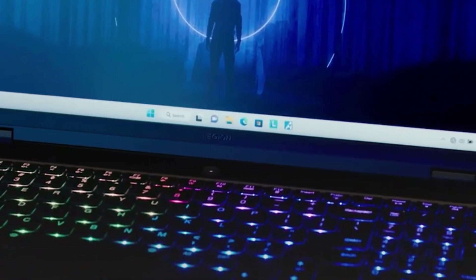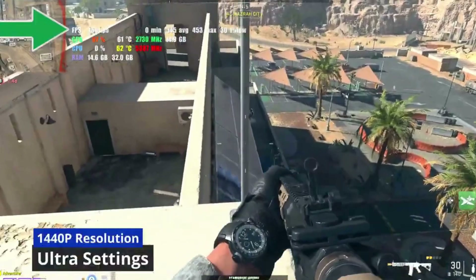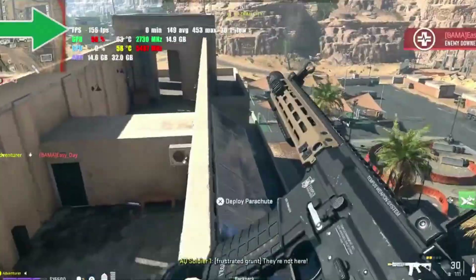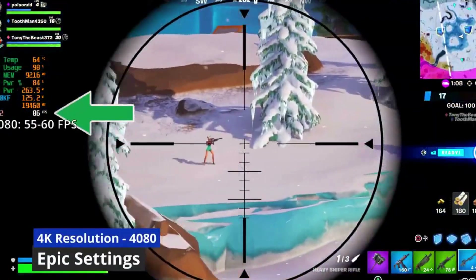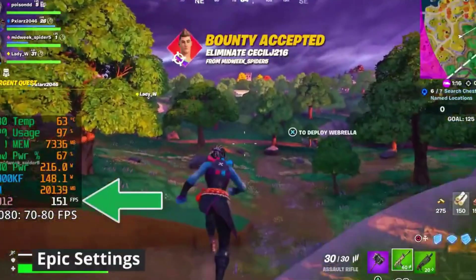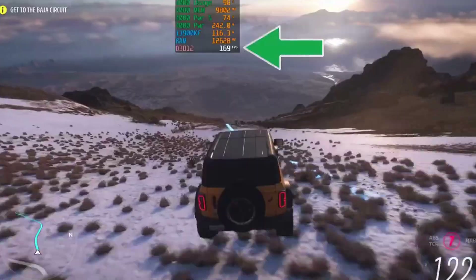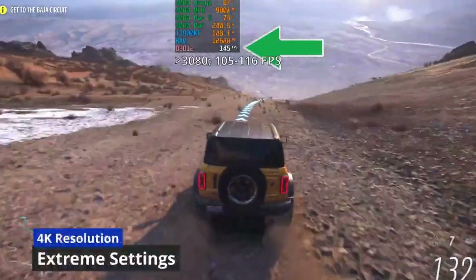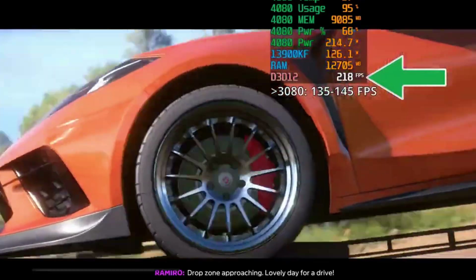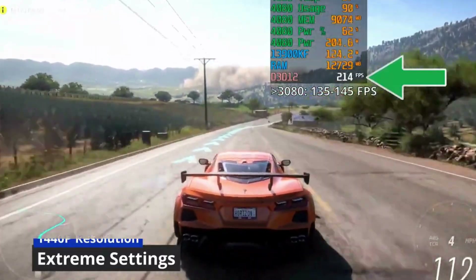It proved to be a surprisingly solid performer during testing, hitting over 70fps on ultra settings when we played Cyberpunk 2077 — pretty impressive considering that's a demanding title — and delivering great results with Far Cry 6 and Gotham Knights on pretty high settings. Of course, being a mid-range gaming PC, it does have its limitations. Both Control and Hogwarts Legacy struggled a little on max settings. Our test unit only had an RTX 3060. However, if you're willing to give up ray tracing and play some titles at lower-than-high settings, then it's a great value.